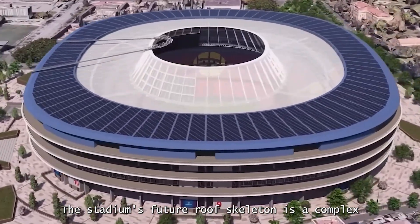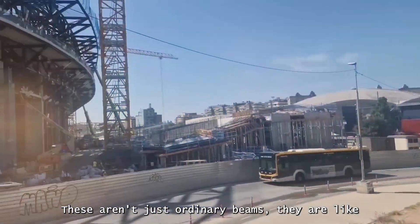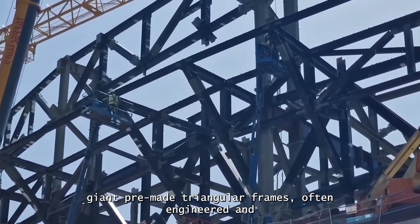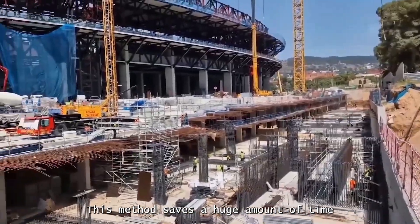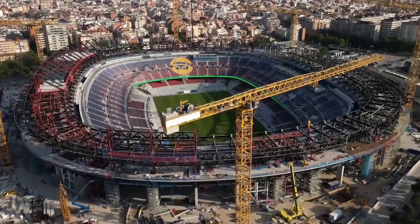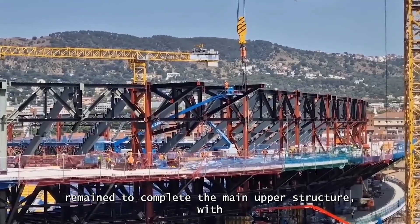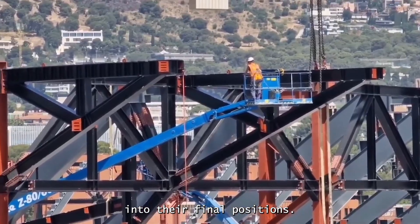The Roof's Crown: the stadium's future roof skeleton is a complex network of massive steel structures called trusses. These aren't just ordinary beams — they are like giant pre-made triangular frames, often engineered and built in a factory before being brought to the site. This method saves a huge amount of time during construction, allowing crews to work faster and more efficiently. Recently, only seven of these immense roof trusses remained to complete the main upper structure, with some already staged and waiting to be lifted into their final positions.